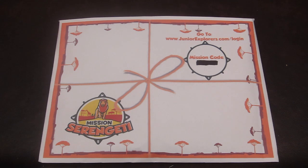This is my review of Junior Explorers Mission Serengeti. This is the third month in the Junior Explorers series. Junior Explorers is a subscription box for kids. It's $19 a month, but you can save 50% off your first month with the link and code below. Each month, your child is taking on an adventure to learn about animals and the environment.